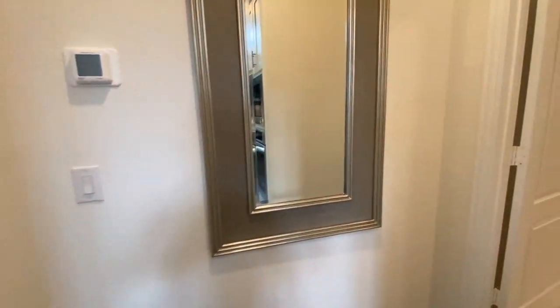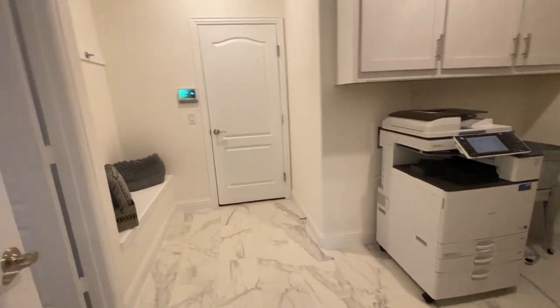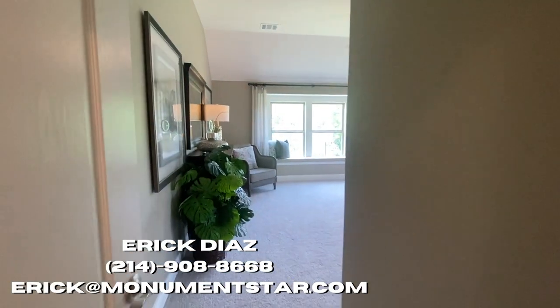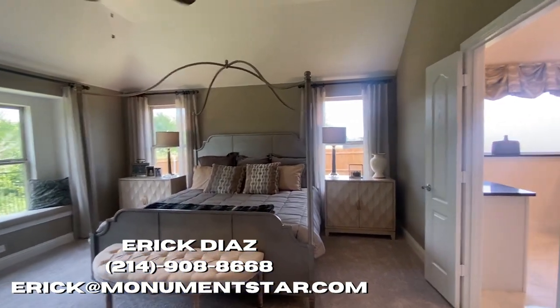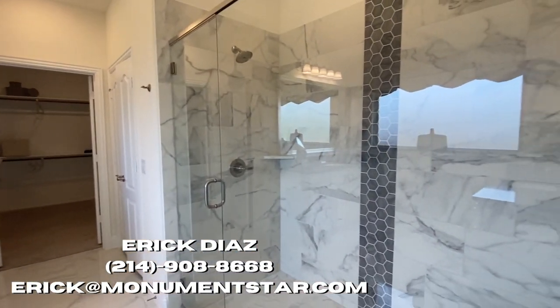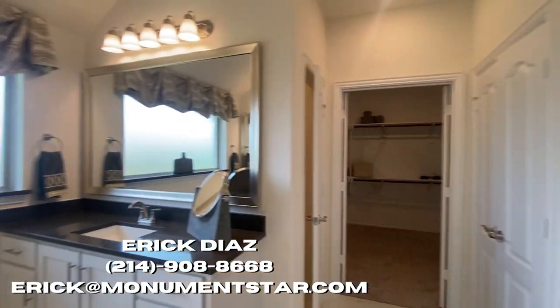Over here you have the garage, washer and dryer room, and then the door to the left goes to your master bath and master bedroom. The master bedroom is huge, very very spacious — I was very impressed. And then the bathroom — take a look at this shower, it's beautiful and super spacious.